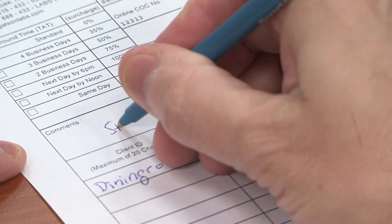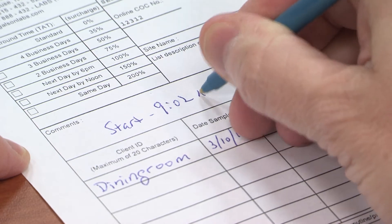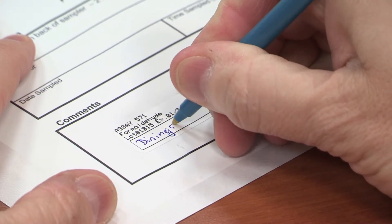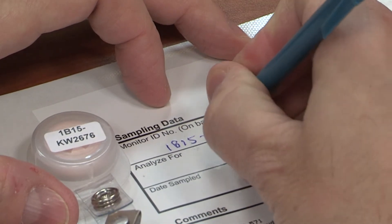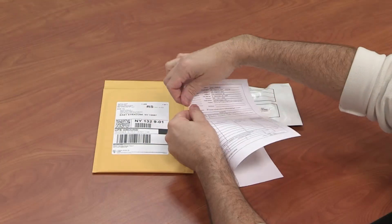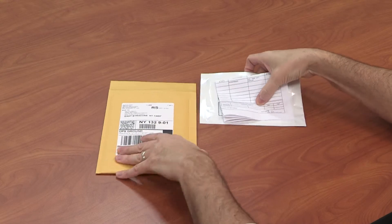Open the cap of the badge to begin sampling and record the start time on the chain of custody (CoC). After 24 hours have passed, close the cap and record the stop time on the CoC. Write the sample location on the label located on the foil pouch, and put the badge number located on the back of the badge in the badge ID number box. Insert the sampling badge and seal the pouch.